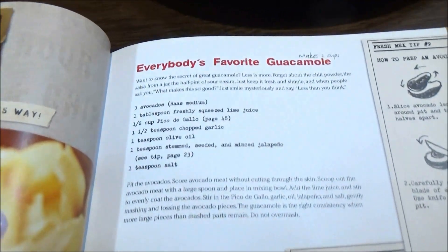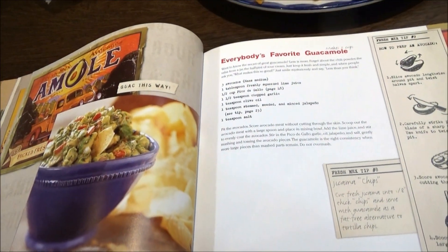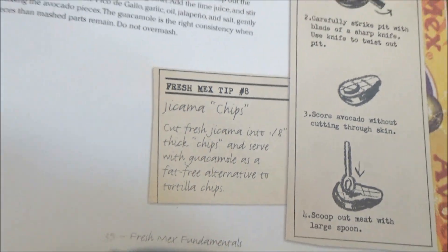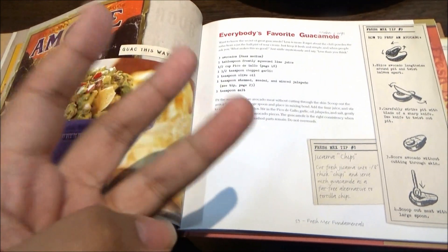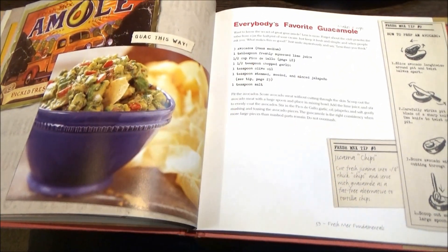Anyway, this is everybody's favorite guacamole — probably should have gotten that instead of the salsa. Now, these press-match tips are sprinkled throughout the book in terms of ingredient preparation, substitutes, and even plating techniques. In fact, there's a separate section here — a couple of pages on plating alone.